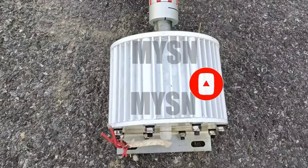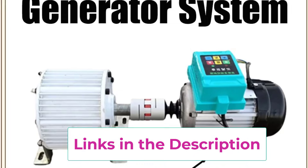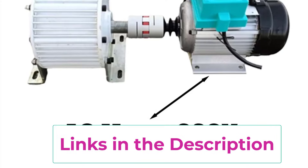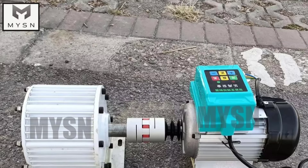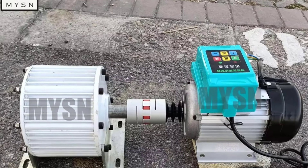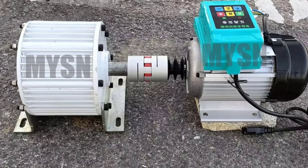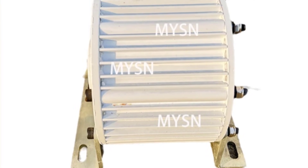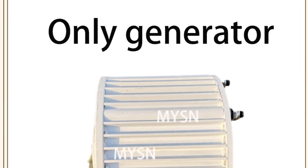The compact and portable design allows easy transportation and flexible installation, making it ideal for both backup power and off-grid use. High-quality copper windings ensure strong conductivity, excellent heat dissipation, and long-term durability. The generator handles continuous loads while maintaining smooth voltage output for appliances, tools, lighting systems, and agricultural equipment. Energy-efficient, low-maintenance, and built for long service life, this permanent magnet generator set is an excellent choice for dependable, eco-friendly power for everyday and emergency use.